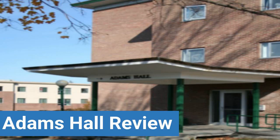To read reviews of Castleton University's Adams Hall, please visit the Dorm Essentials Review in the description. Read ratings and reviews or help other students by providing your own dorm review on features like dorm room size, dorm bathrooms, and dorm common areas.